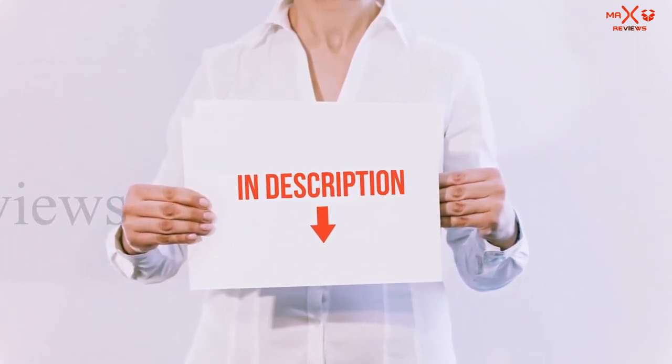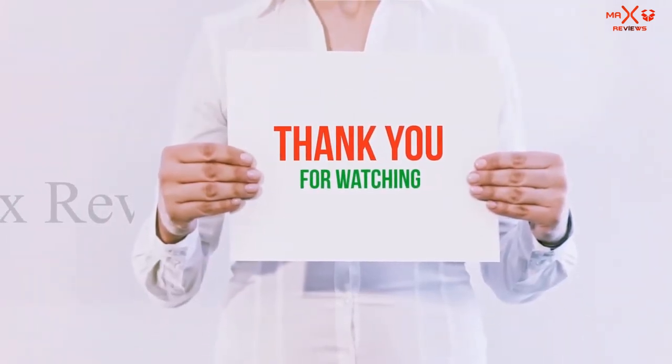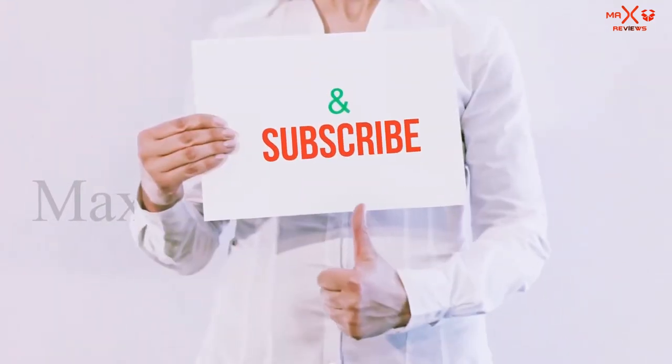You can check out the links for more information and the latest price. Thank you for watching. If you like this video, please hit the like button, share with your friends, and be sure to subscribe.